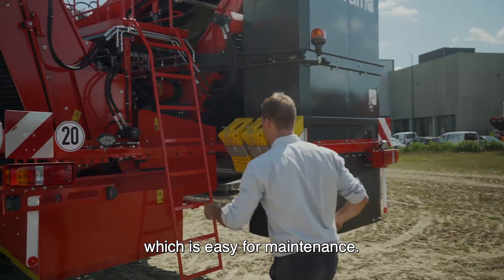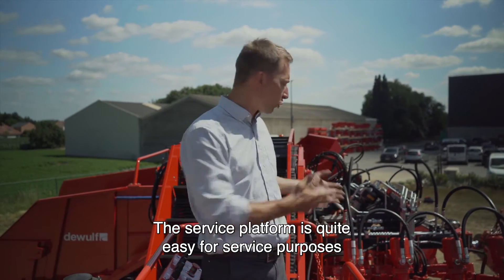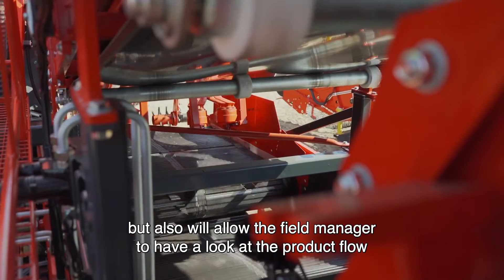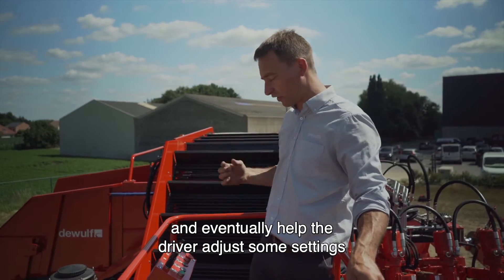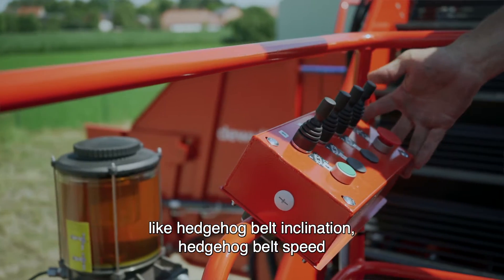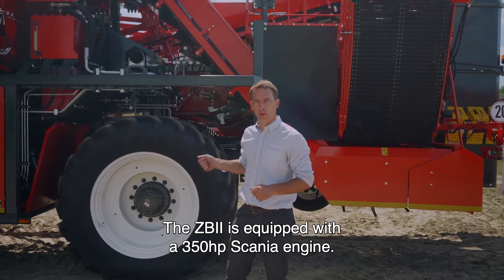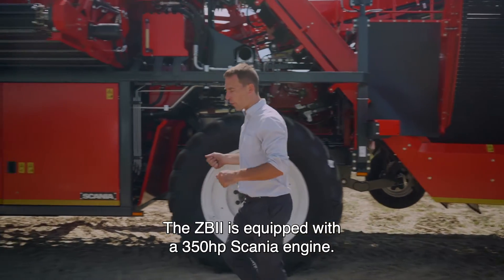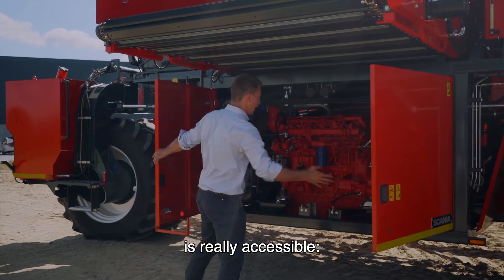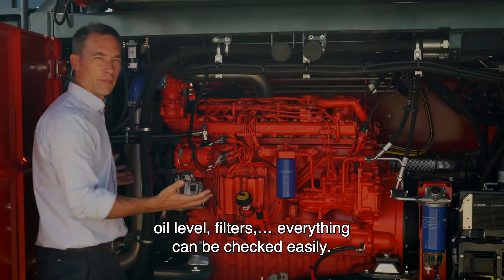Now I'll invite you to go to the service inspection platform, which is easy for maintenance. The service platform is useful for maintenance purposes, but also allows the field manager to look at the product flow and help the driver adjust settings like hedgehog belt inclination, hedgehog belt speed, or agitation speed — all done with this control box. The ZB2 is equipped with a 350-horsepower Scania engine, and the whole motor compartment is really accessible: oil level, filters — everything can be checked easily.